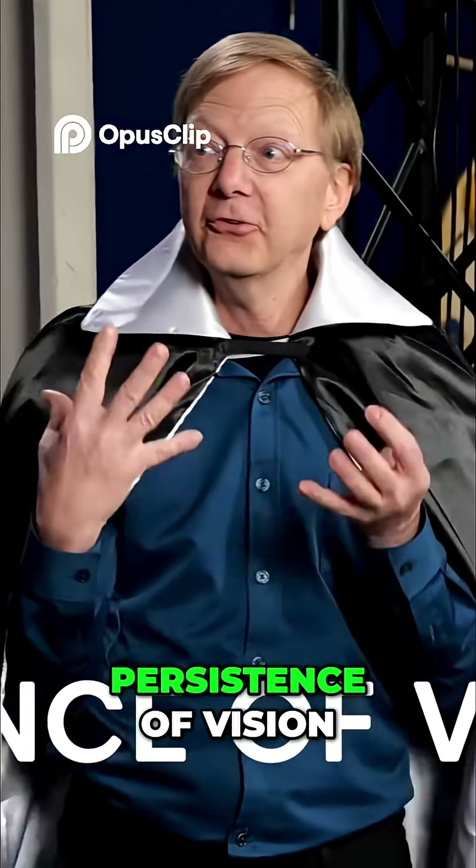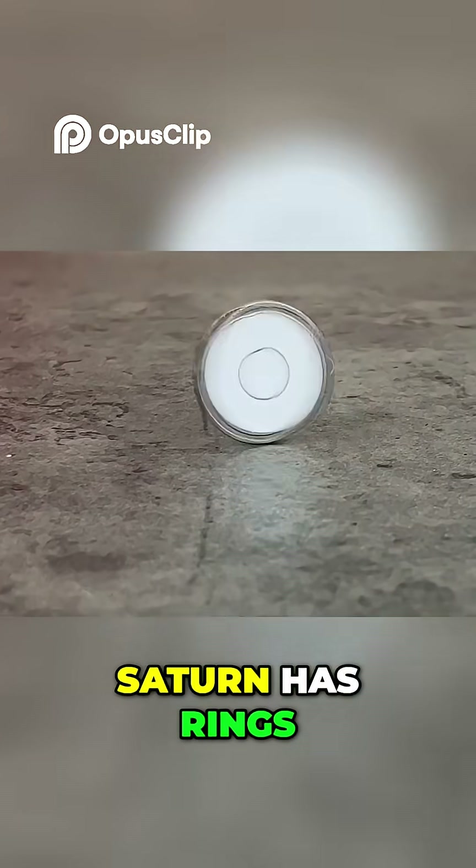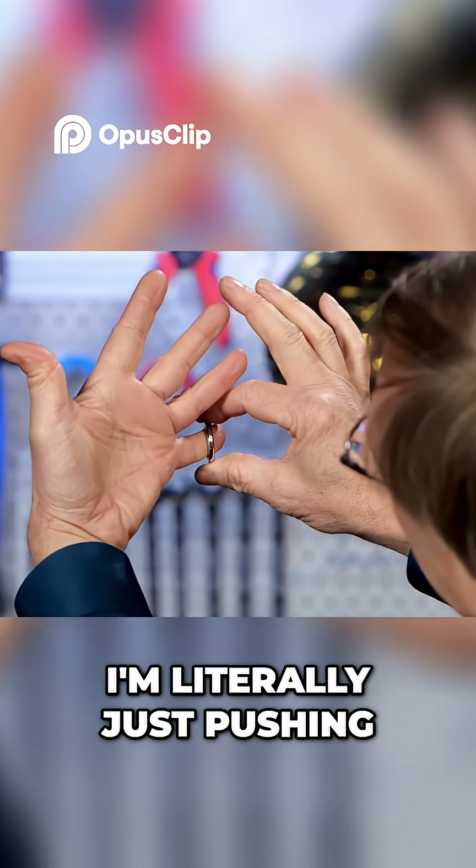So this is a trick that uses persistence of vision. We have Build Box toys that utilize persistence of vision — that's true. Like the coin spinner: you spin the coin and it looks like Saturn has rings, but really it's just a circle on one side and rings on the other. I'm literally just pushing my finger.